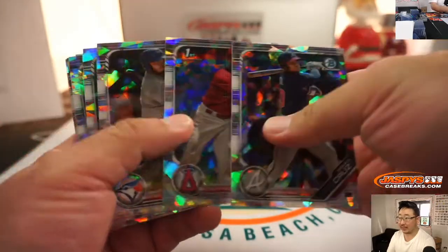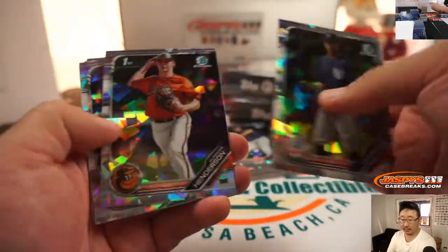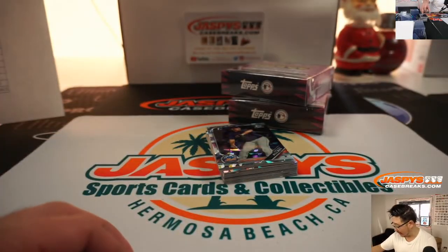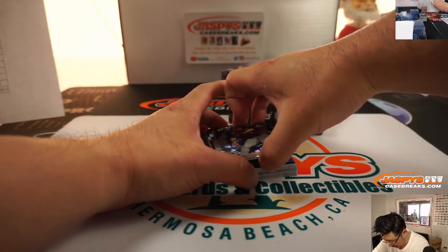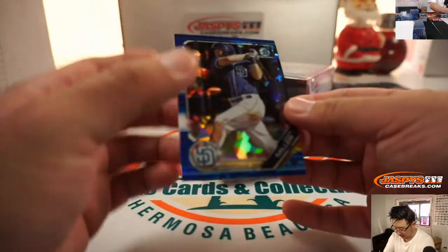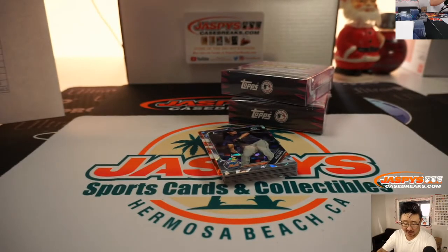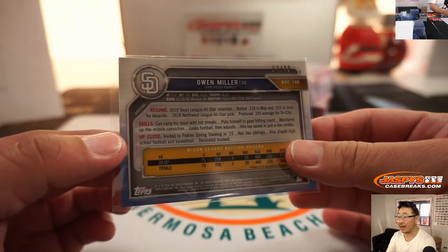I guess these are considered base, so we're going to breeze through these right now. Brian's got his Topps Chrome Sapphire Tatis Jr. at PSA right now — let us know how that grades out, Brian. We're always curious about those updates. Another orange — there's Owen Miller, blue for the Padres, Ken with the Friars, 62 out of 99.